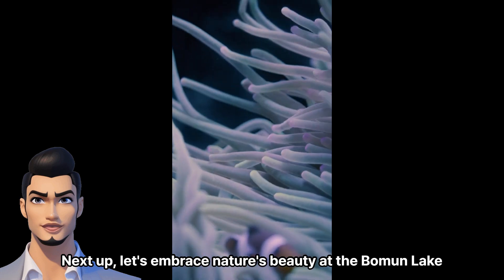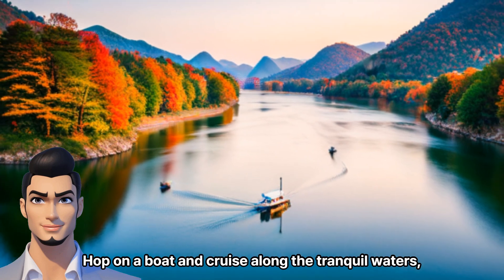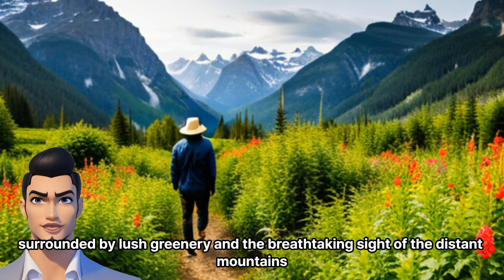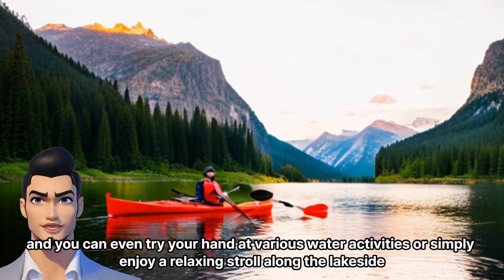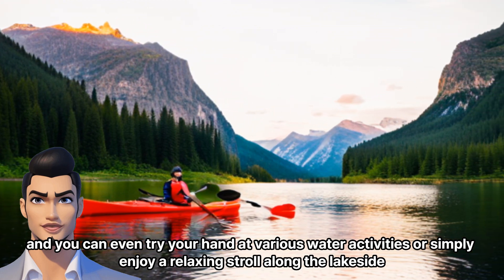Next up, let's embrace nature's beauty at Bauman Lake. Hop on a boat and cruise along the tranquil waters, surrounded by lush greenery and the breathtaking sight of the distant mountains. The picturesque views will leave you in awe, and you can even try your hand at various water activities or simply enjoy a relaxing stroll along the lakeside.